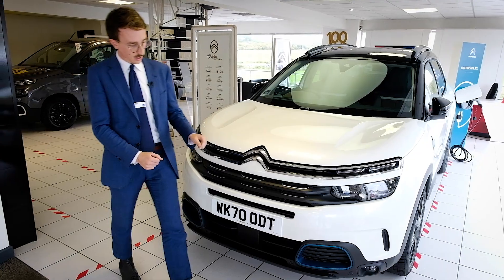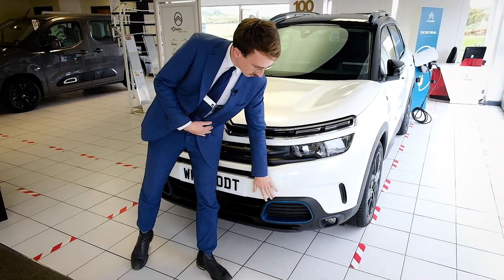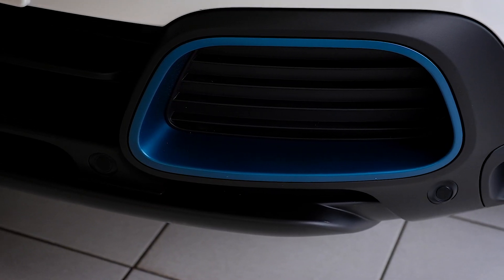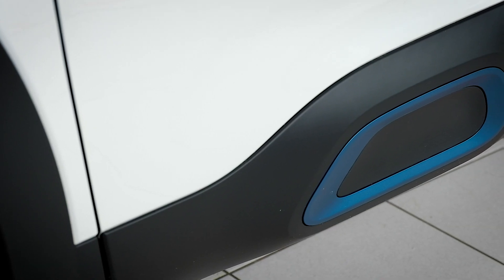We've got plenty of space joining us around to the side. We now have a custom colour pack. The hybrid comes in the blue colour pack there on the side, which is accented along the side with the Citroen air bump, which we're seeing more and more of now.